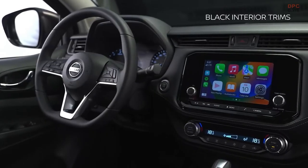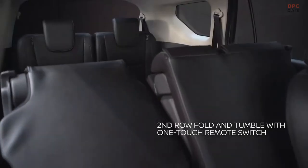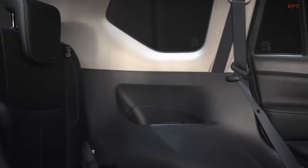Stylish upholstered black leather seats are found in all rows of the Terra Sport, complemented by the black interior trims. Getting in and out of the vehicle is easy — with just the push of a button, you can fold the second row seats with a fold-and-tumble one-touch remote switch.